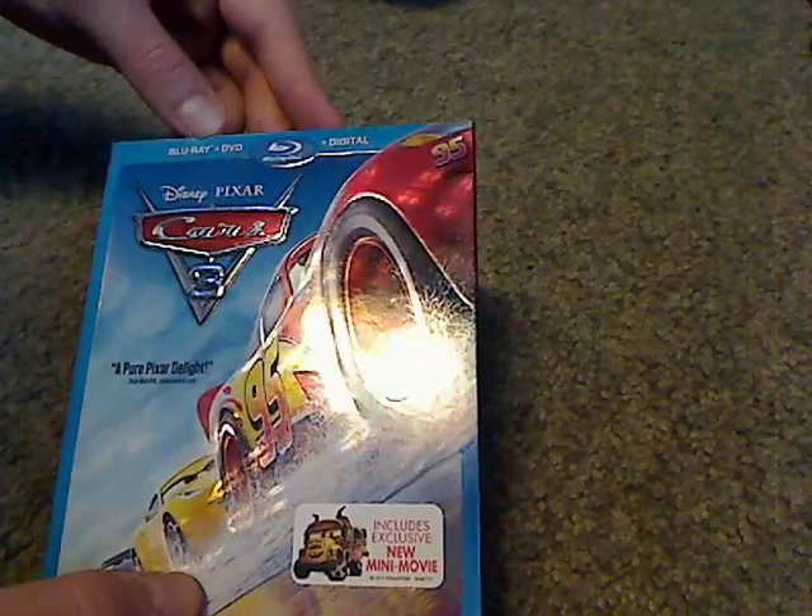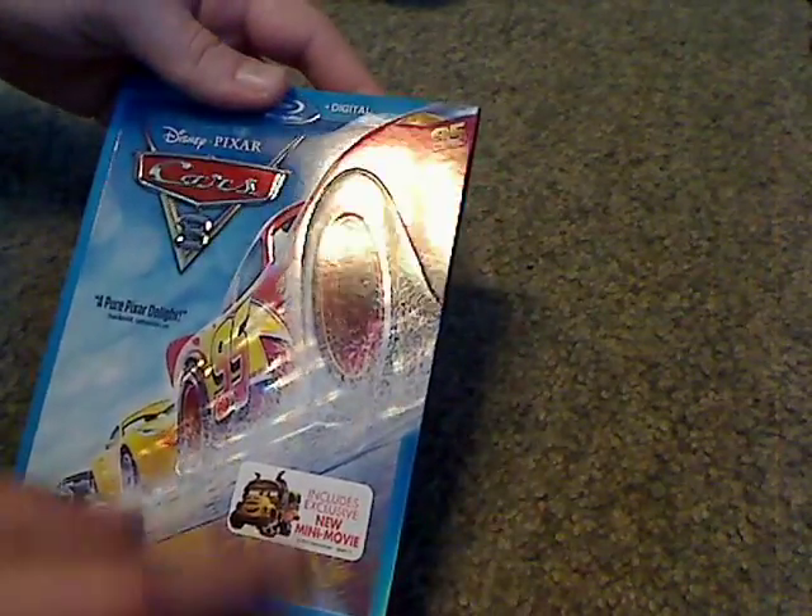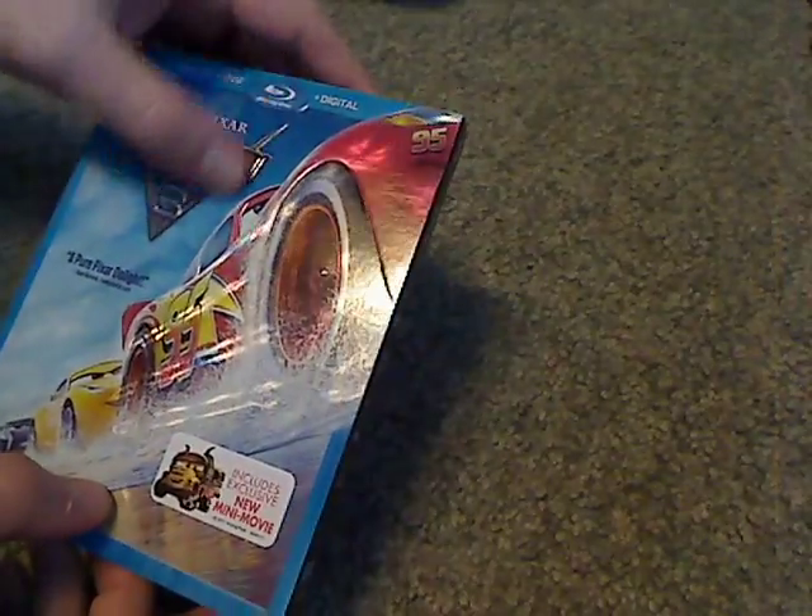Here's the main cover of it. It says 'A Pure Pixar Delight,' and it's all embossed and quite shiny, like McQueen and all.